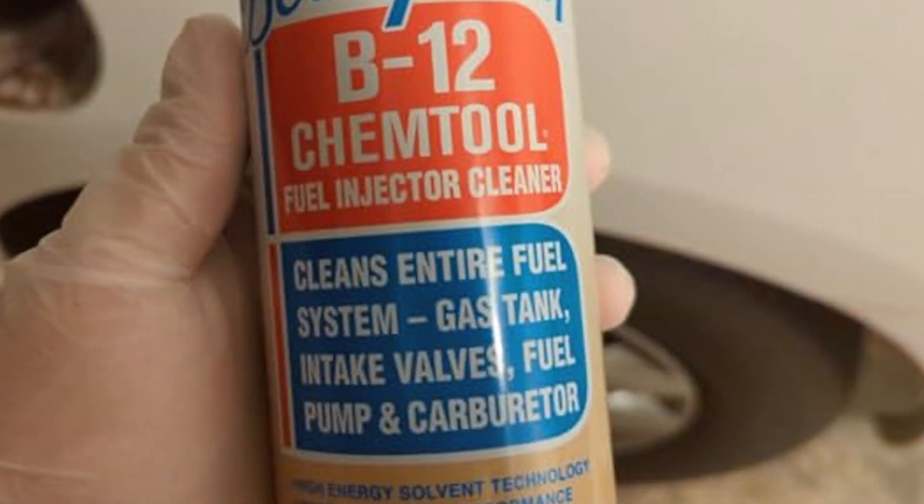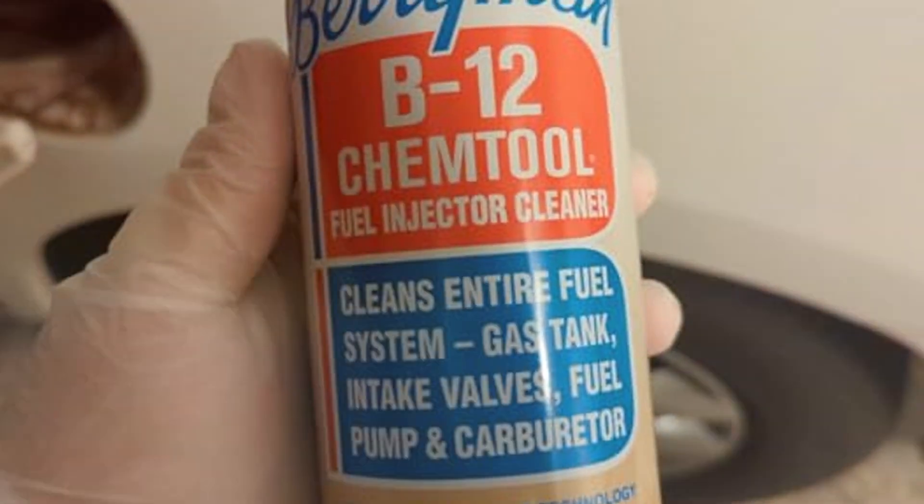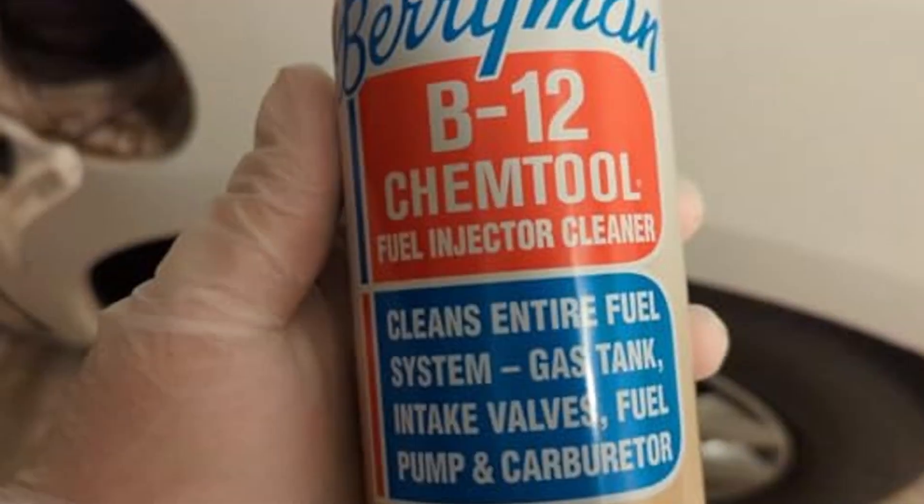What sets the B12 apart is its versatility. Suitable for gasoline and diesel engines, this cleaner is a go-to solution for a wide range of vehicles. Whether you own a vintage classic or a modern marvel, Berryman's B12 is designed to rejuvenate your fuel system and restore lost performance. In conclusion, Berryman Prodex-0116B12 is not just a cleaner, it's a performance enhancer. Elevate your driving experience with a fuel system cleaner that goes above and beyond the ordinary, setting new standards in engine maintenance.